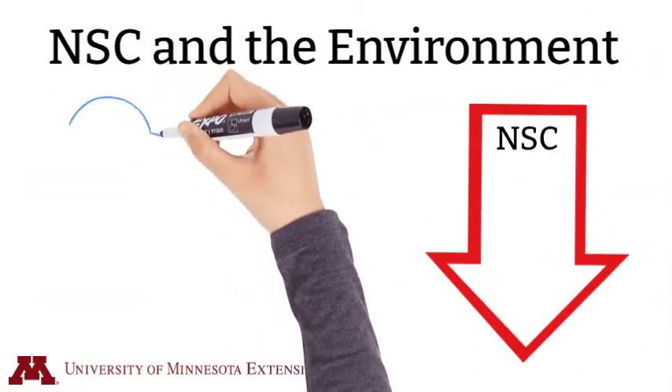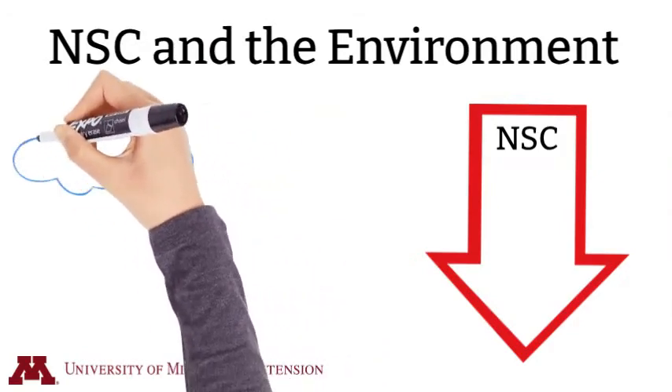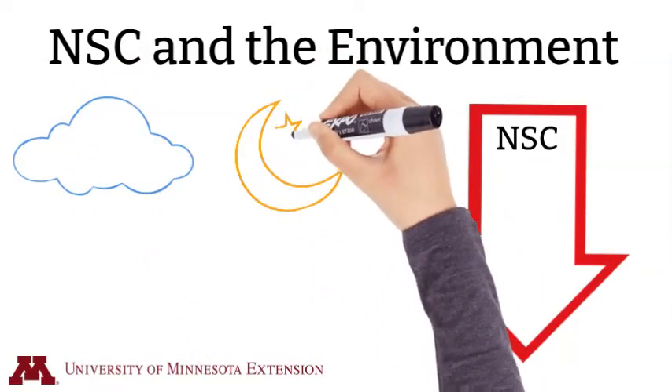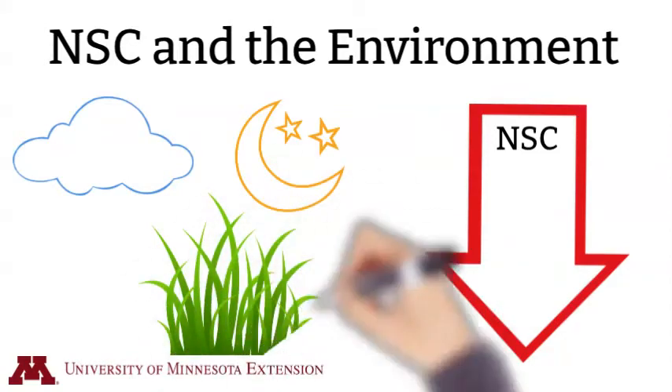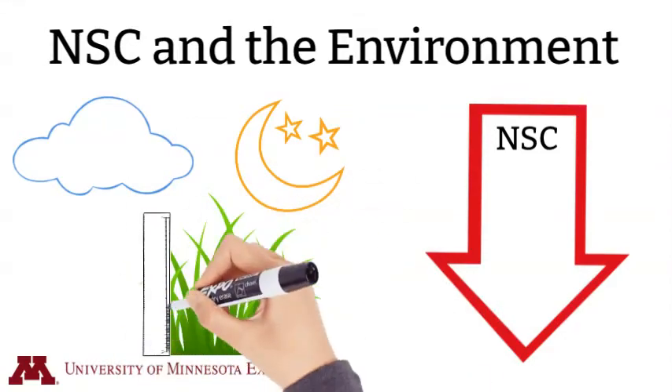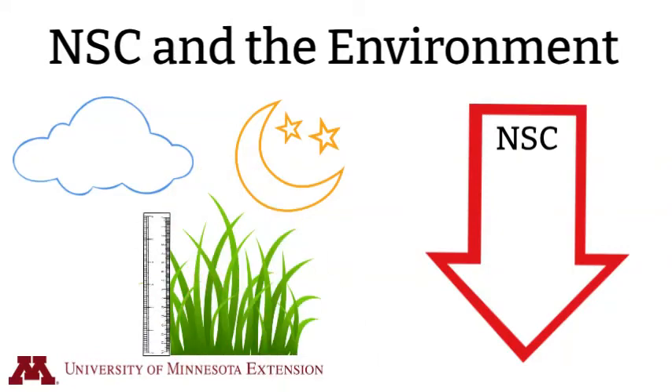Consequently, non-structural carbohydrates tend to be lower on cloudy days, overnight, and when grasses are more mature or taller. This is because non-structural carbohydrates are rapidly accumulated during sunny days, used by the plant to maintain growth overnight, and tend to be stored in the lower portion of the plant.